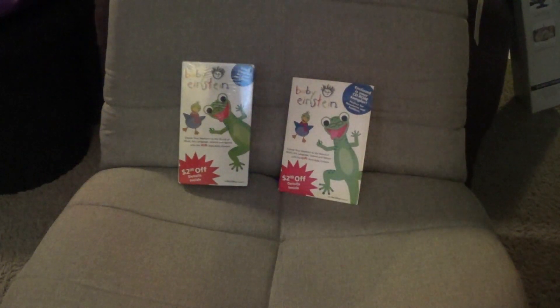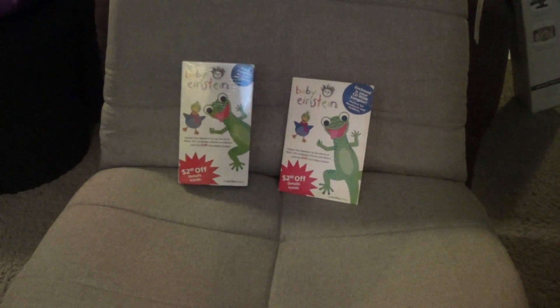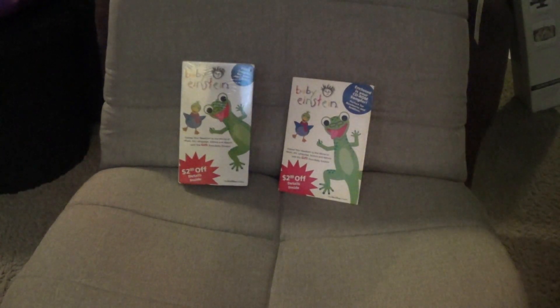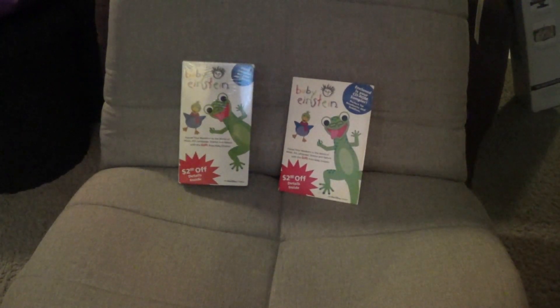Hey guys, it's BE2003 here, and in this video I'm going to be reviewing two pretty rare things. The CD-ROM is definitely very rare, but I'm going to be reviewing the Baby Einstein 2002 sampler VHS and CD-ROM. These are both rare, and I think I'm the only person to have both of them — actually, that's not true; DJ does actually have both of them as well, but not completely, since he has a sampler VHS but it's in a Baby Mozart 2003 VHS cover. I'm going to review the tape first since it just kind of makes more sense.